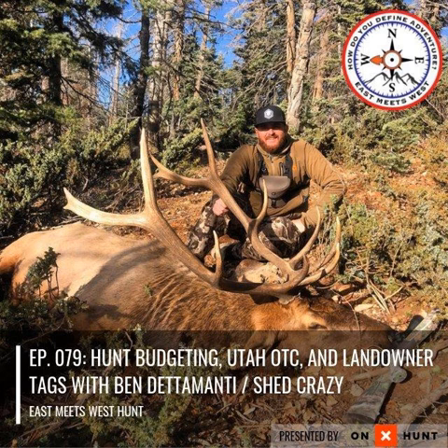Hey everyone, welcome back to another episode of the East Meets West Hunt podcast. This is the second episode of this week — doubling up. You'll probably see that maybe one or two more times here throughout August. Got a lot of stuff I want to get out before everyone takes off on their western hunting trip. A lot of western focus coming up, and that'll switch over to a mountain buck whitetail hunting theme as we approach October.